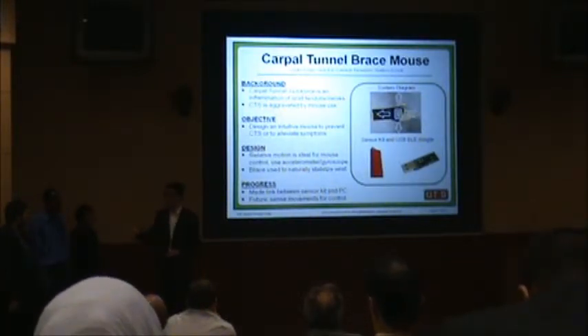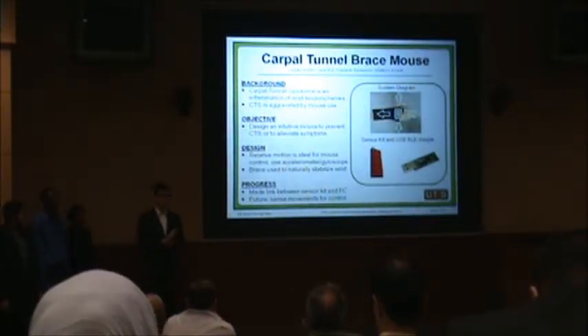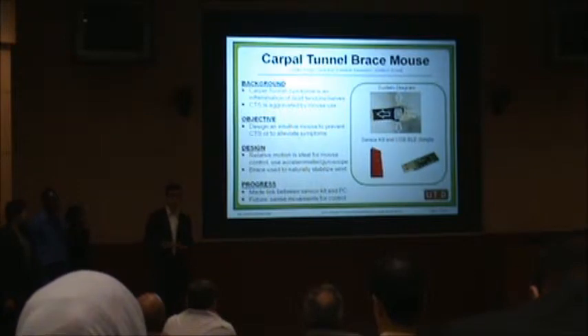These are my teammates: Omar, Amha, and Demilola. My name is Matthew Credit. Omar and Demilola are computer engineers, and Alpi and I are electrical engineers. We're building a brace mouse that positions the hand in such a way so that you can relieve the tension that the carpal tunnel places onto the median nerve, so you have less pain and suffering when you're using a computer mouse.